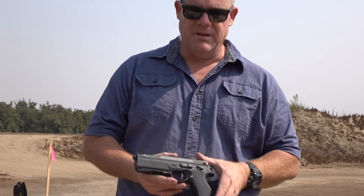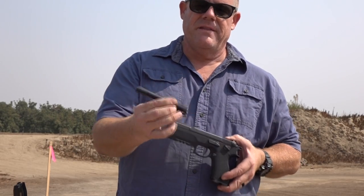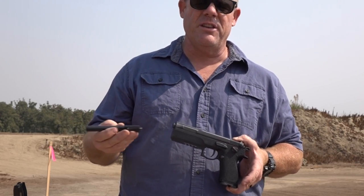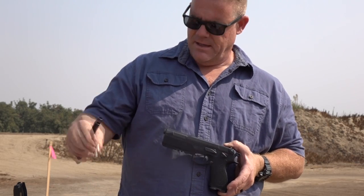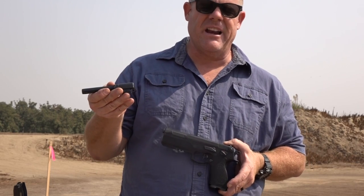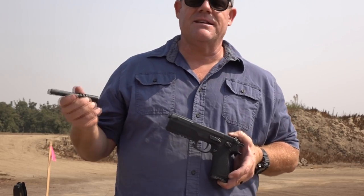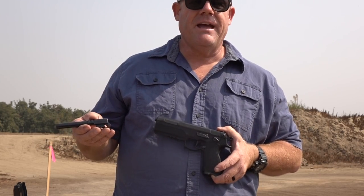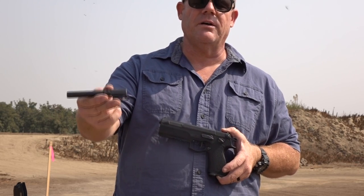Here's a cool feature about this pistol: with the very easy removal of the slide, you can swap out barrels. They send with this pistol a 10 millimeter barrel. 10 millimeter is widely available in the US, and even better, .40 caliber rounds — you can find them everywhere. FK Brno says you can go ahead and shoot .40 caliber out of their 10 millimeter barrel all day long for cheaper practice.